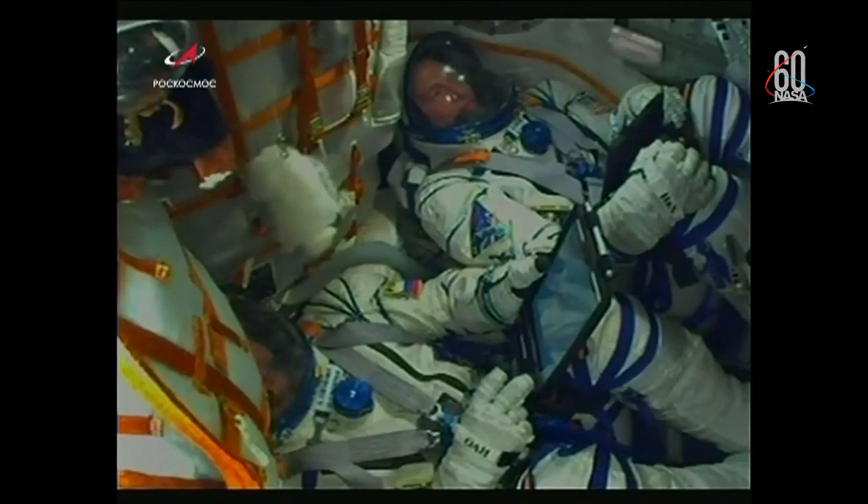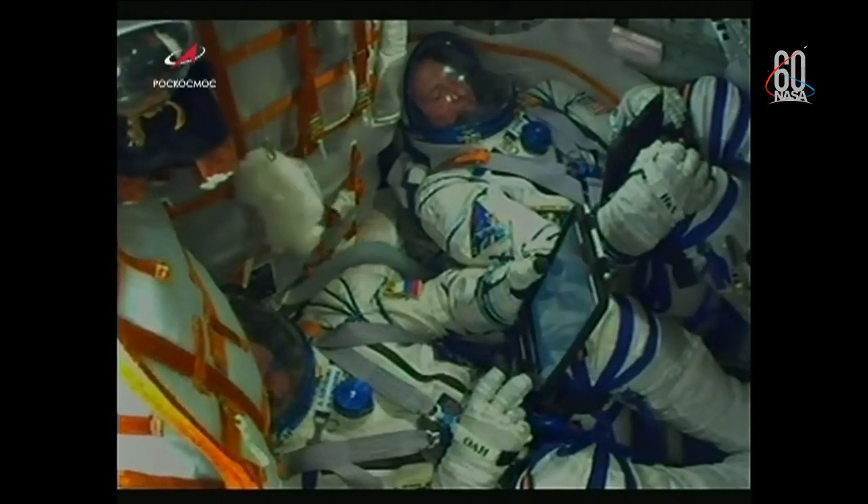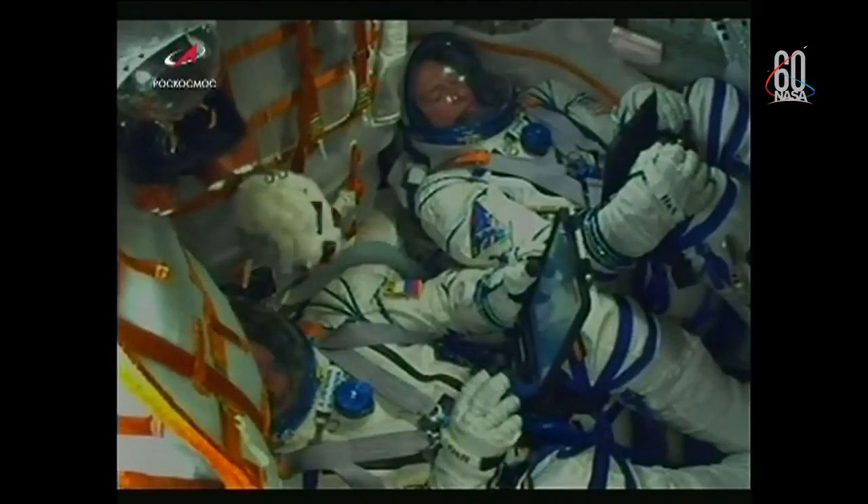This is Burlak 1. Copy, everything is well on board. The crew is doing well. Copy. The view here of the Soyuz making its way into space. Everything looking good, proceeding nominally.